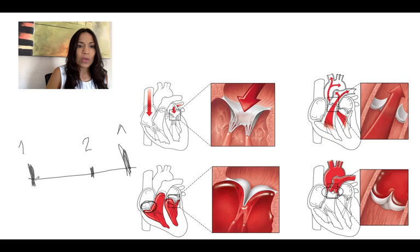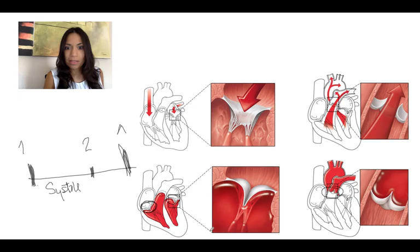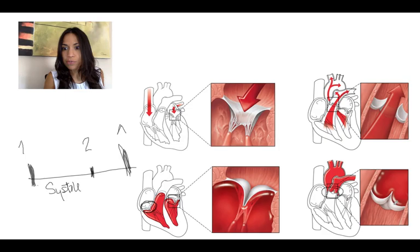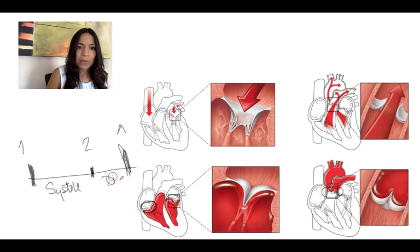And in between — between the first and the second sound — we know that systole is going on: the ventricular contraction, both ventricles. Then the semilunar valves close, and what's happening after that is ventricular filling, which is diastole.